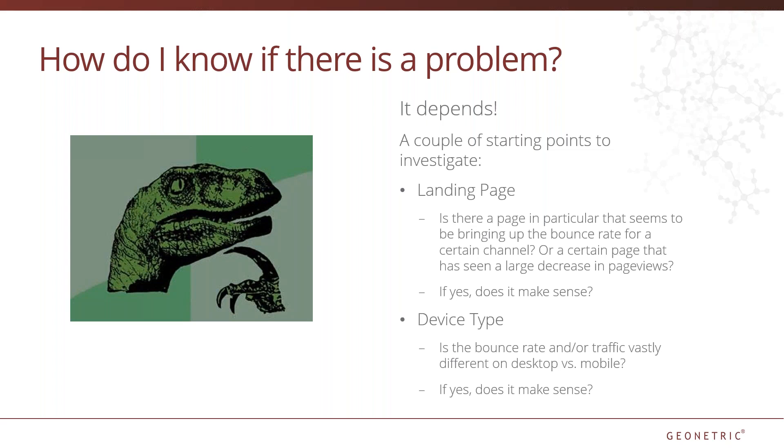Device type can also be a really useful dimension to look at in conjunction with channels. Users on mobile devices tend to be a bit more intent-driven, so if a mobile user bounces from something like a location page, we aren't so worried about that. However, if there is a video, content, or other strong CTA that users are not engaging with, it's worth asking why.